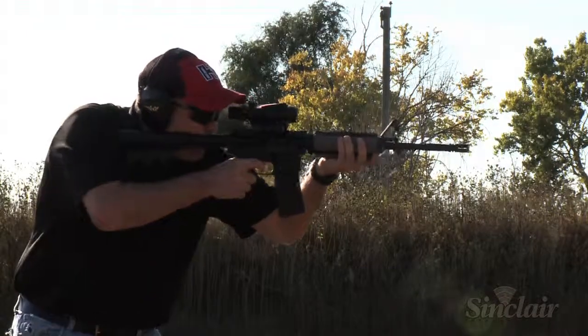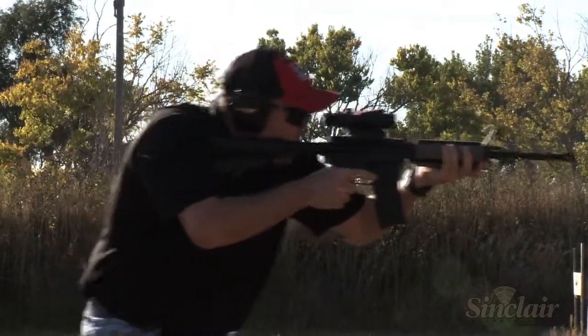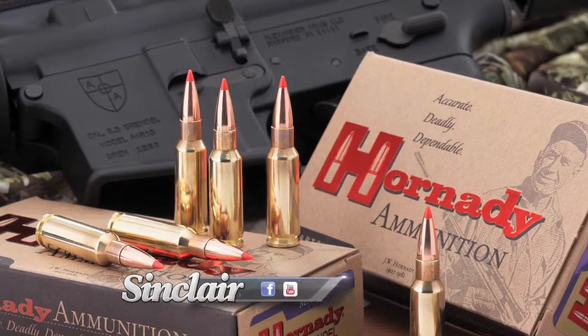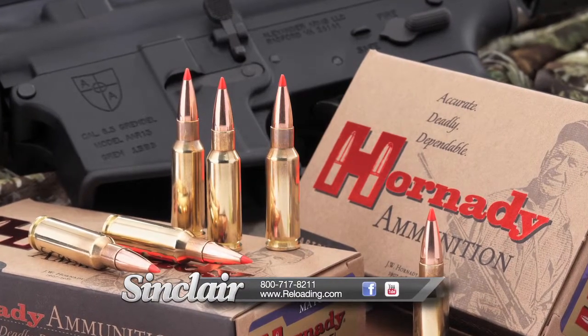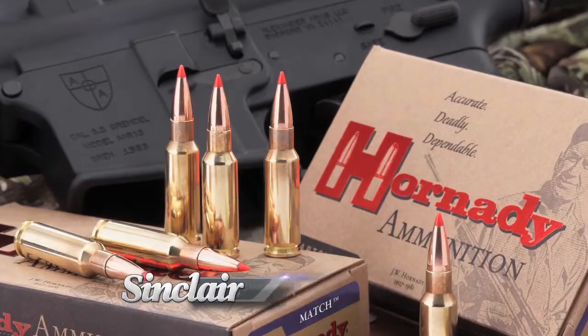The 6.5 Grendel is a well-executed union of firearm mechanics and internal, external, and terminal ballistics that delivers performance, assuring its place in the legacy of the modern sporting rifle — the AR — and the continuing adaptation of Eugene Stoner's design.